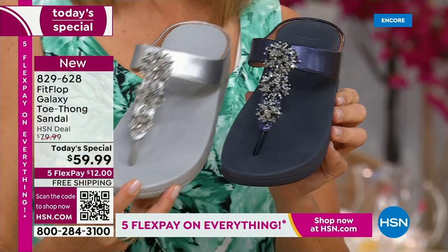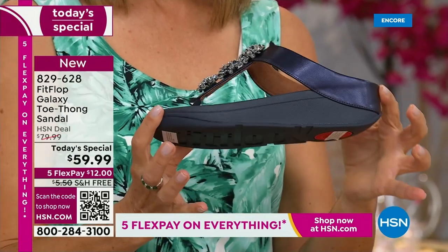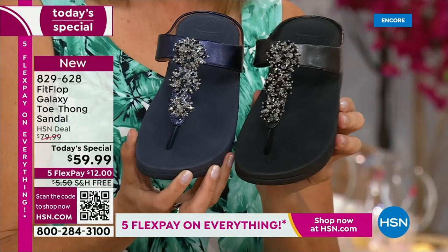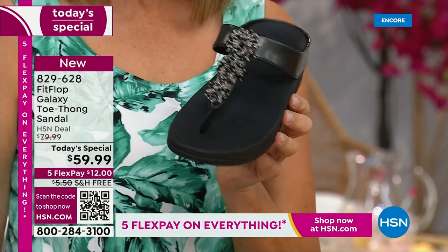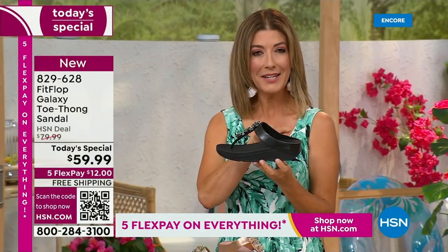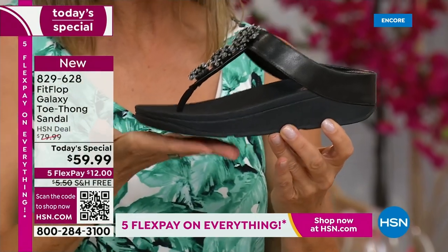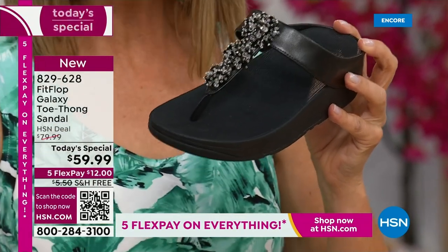Our stylist Megan says the navy is one of the most underrated neutrals — we forget about navy as a neutral. It's a great shoe. So classy to pair with white shorts or a pair of jeans. And of course, black — dress it up, dress it down, day or night. By the way, everyone's getting a little extra lift, about a one-and-a-half-inch sort of heel height, but you also have that nice platform, that extra layer of support through the forefoot. That's what makes Fit Flop so unique — they are one of a kind, a world-class comfort brand.